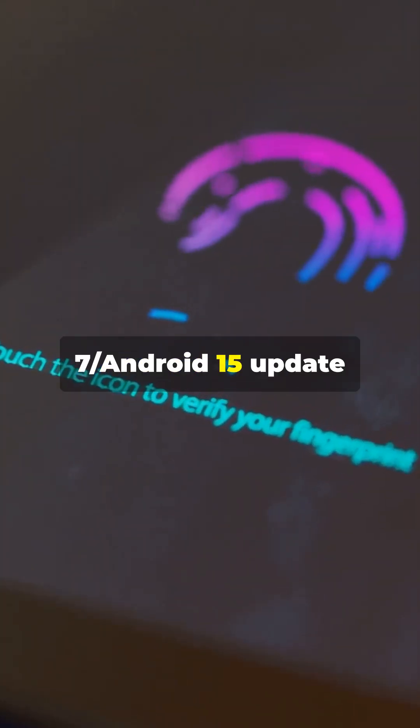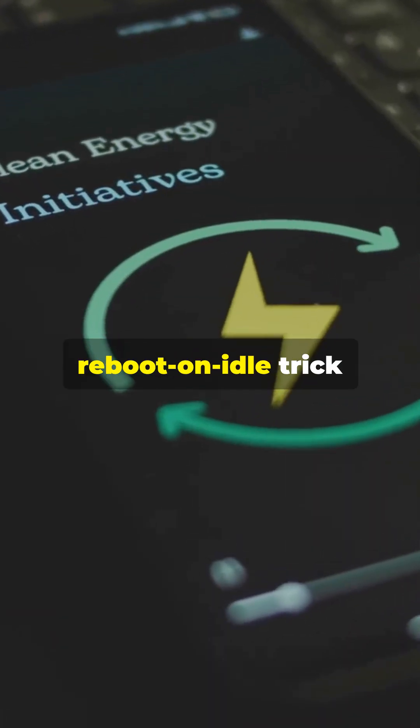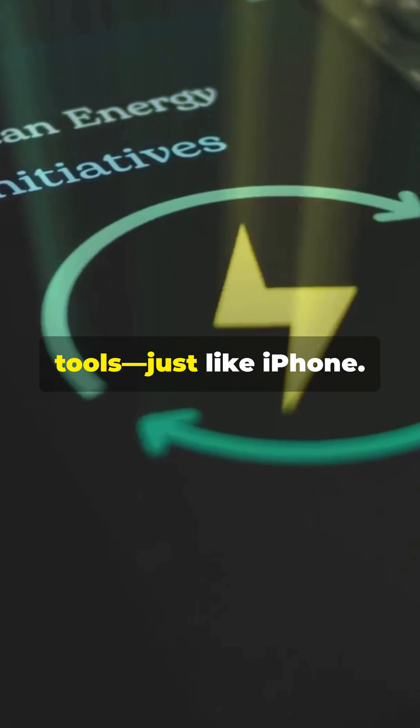Samsung's new One UI 7 Android 15 update finally includes countermeasures, and Android 16 might bring a reboot-on-idle trick to block forensic tools, just like iPhone.